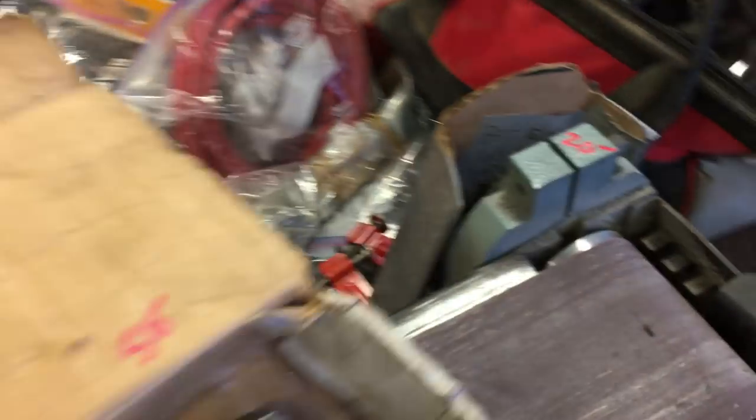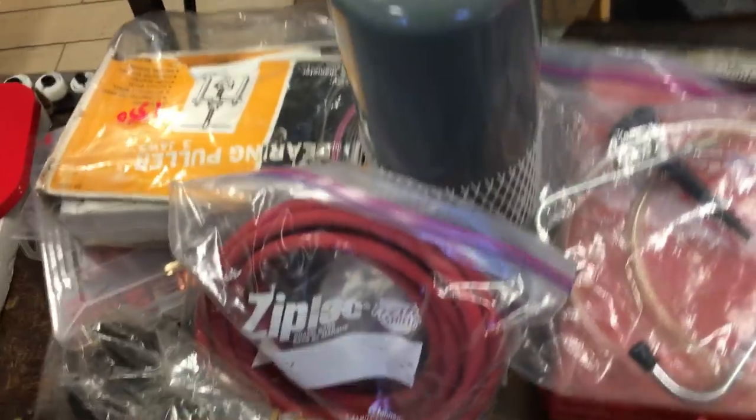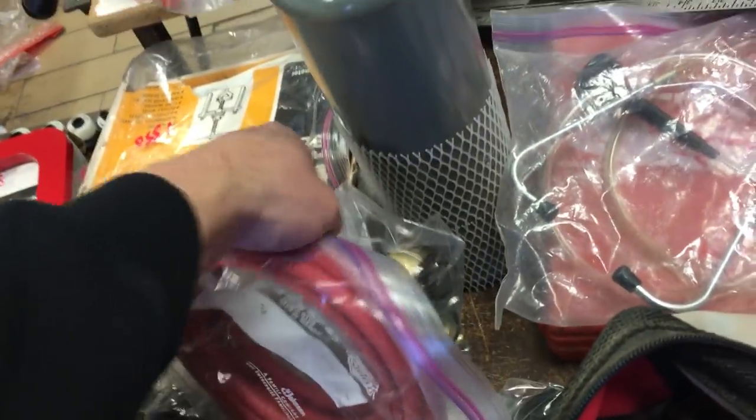There's a $20.00 Delta belt sander — the disc sander is broken off, so it's just a belt sander, $20.00. Roto-zip with the cutting blade and a whole bunch of cutters in there, that's $40.00. There's a Presto light torch with hose and tank, $40.00. Stethoscope, $5.00.